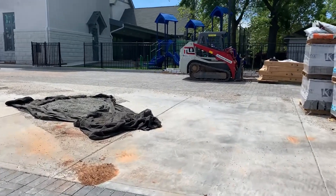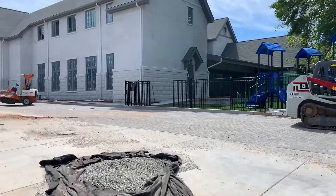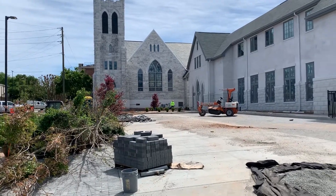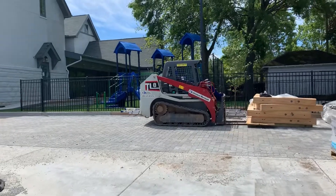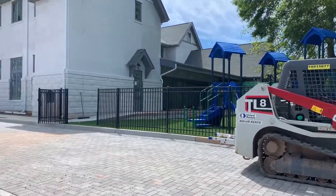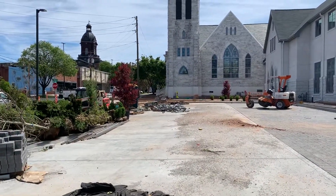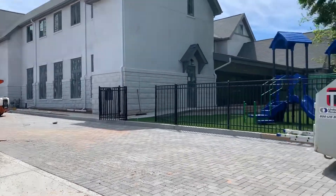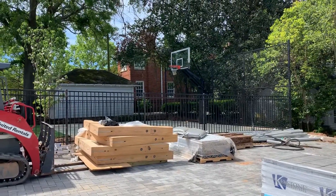Good evening everyone. I'm standing outside on the Broad Street side of the new construction portion of our church building. This coming Sunday, April 19th, was supposed to be our dedication Sunday. We won't have that because of the coronavirus, and even with a few setbacks related to the coronavirus to our timeline, we're still expecting to have a completed project in just the next few weeks. So I thought today I'd give you a quick tour of the progress we've made so far.